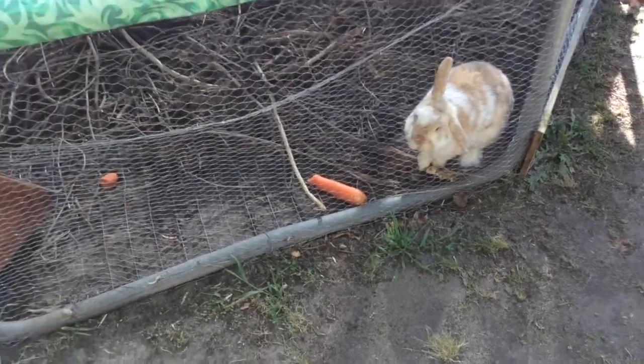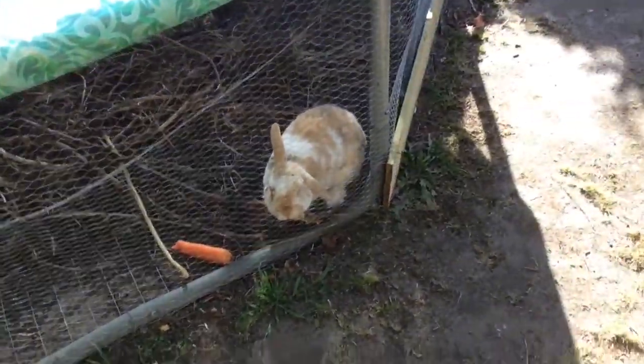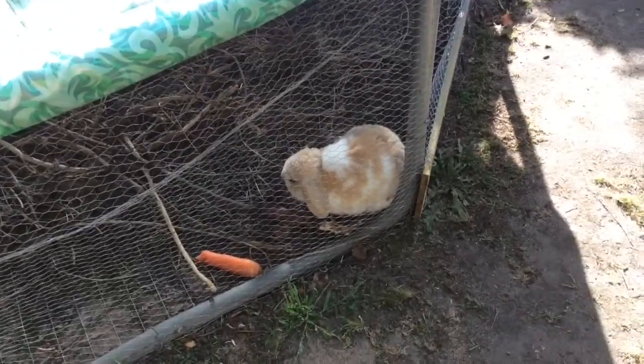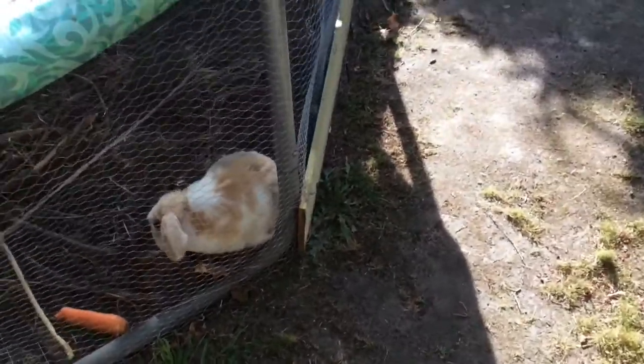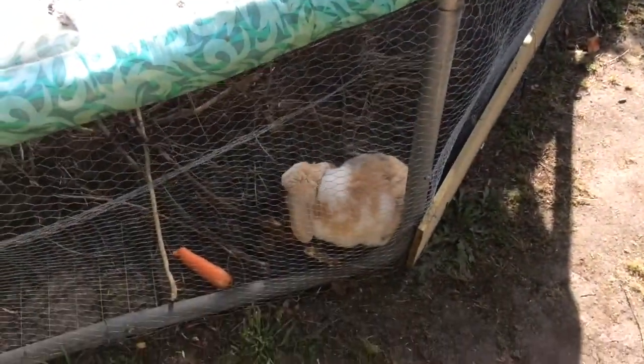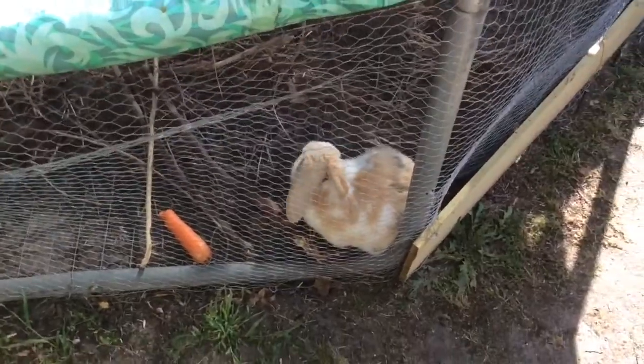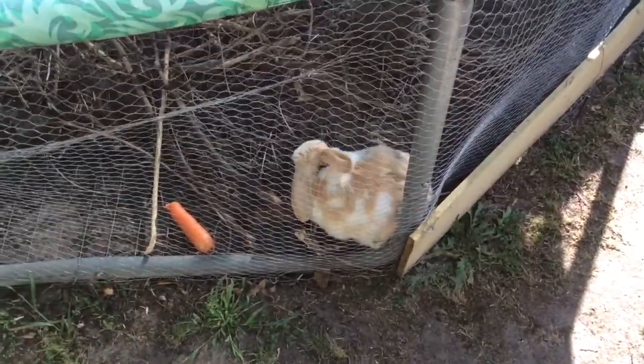What's up guys and welcome back to the other Hemingway video. Sorry I haven't made this video for a long time now. Today's the final of the day we filmed it. So in today's video, my dad has made three changes to the cage.